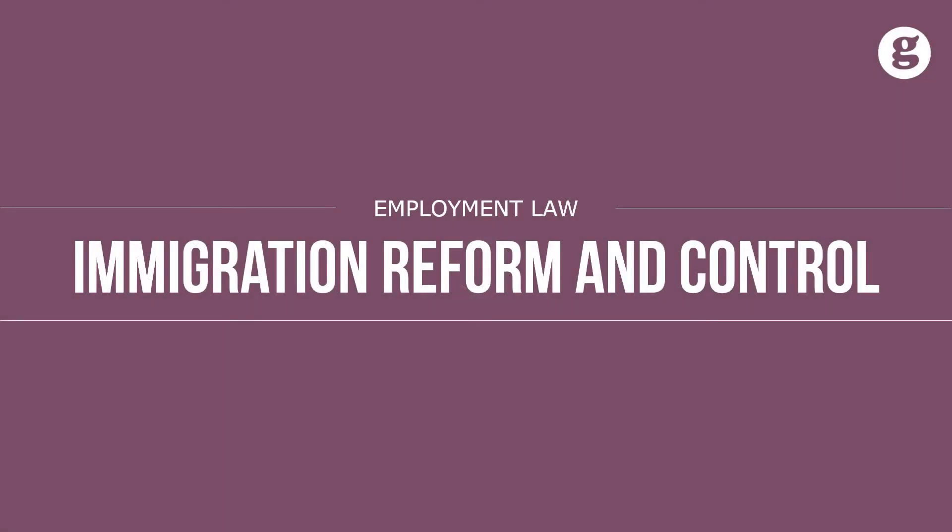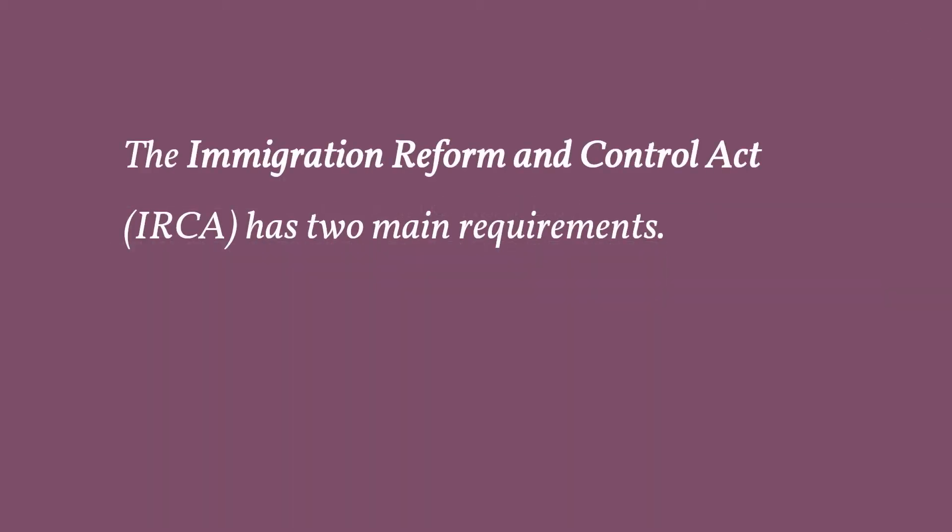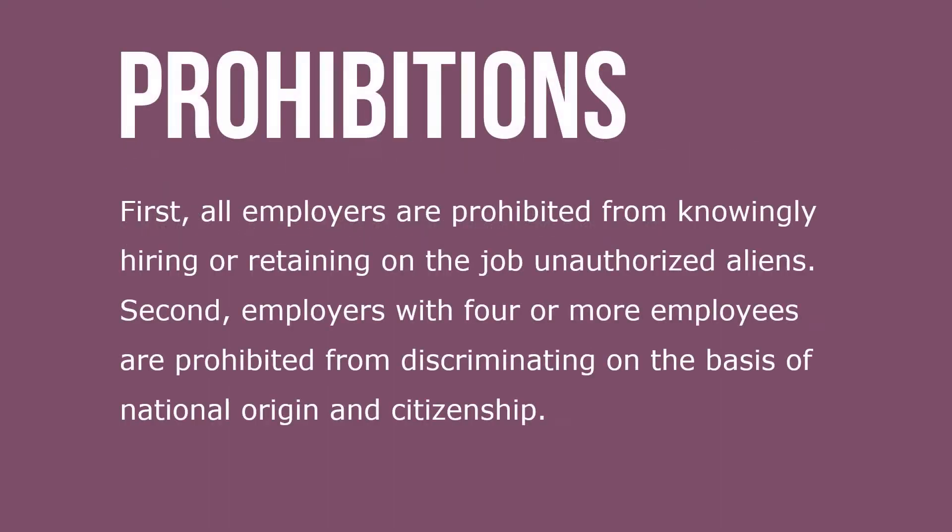Let's take a look at the Immigration Reform and Control Act. The Immigration Reform and Control Act has two main requirements. First, all employers are prohibited from knowingly hiring or retaining on-the-job unauthorized aliens. Second, employers with four or more employees are prohibited from discriminating on the basis of national origin and citizenship.